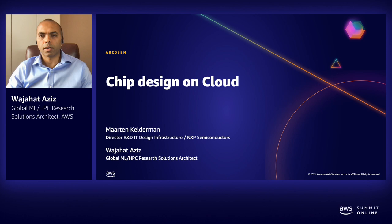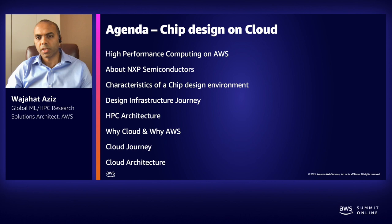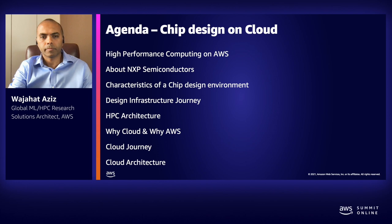Joining with me today is Martin Kellerman, who's Director R&D IT Design Infrastructure at NXP Semiconductors. Martin is going to talk about NXP Semiconductors' journey on the cloud and how they're using AWS HPC capabilities for their chip design process. But before we dive into NXP's story, I would like to briefly talk about what AWS has to offer in terms of HPC capabilities in the cloud.